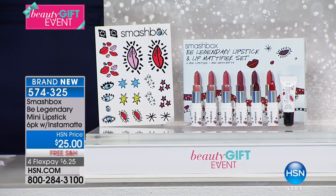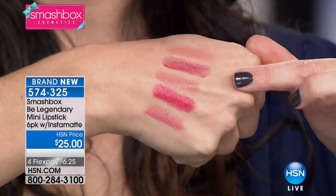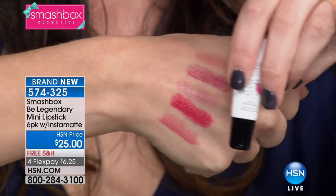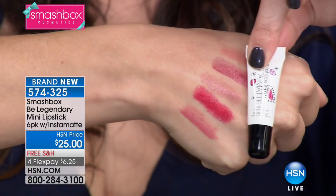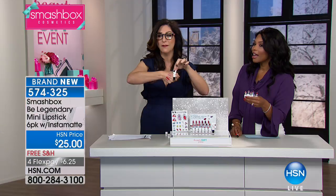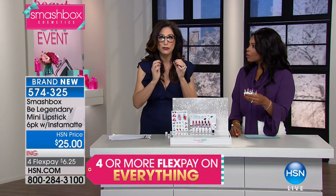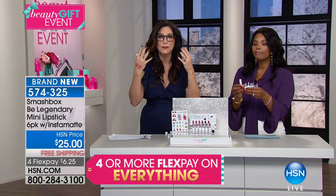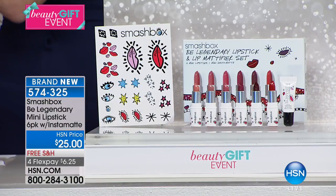Let's talk about the Instamat. Creamy lipsticks are obviously always classically gorgeous, but what this Instamat does — this little lovely guy right here — is it's going to turn all these delicious creams into velvety modern mattes. All you need is just the smallest little dab. It not only transforms the color, it extends the wearability of your lipstick.